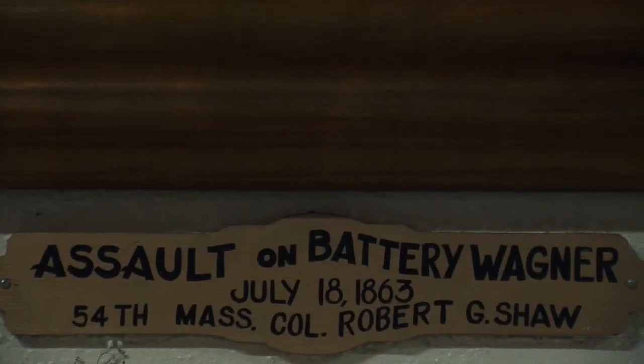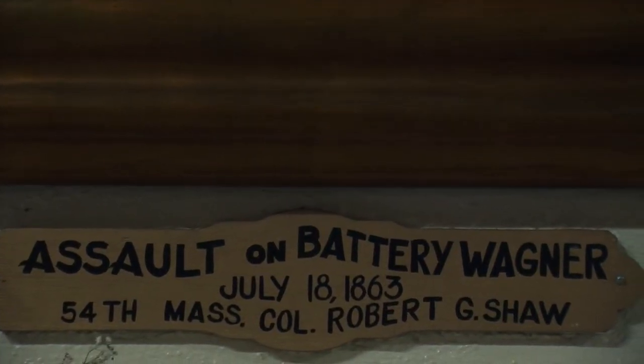Frederick Douglass's first meeting with President Abraham Lincoln was as a result of the President's request to find black men willing to serve as soldiers in the Civil War. Douglass was concerned because white soldiers were being paid $13 a month while black soldiers were only offered $10 a month. Two of Douglass's sons actually signed up to serve in the famous 54th Massachusetts Regiment.